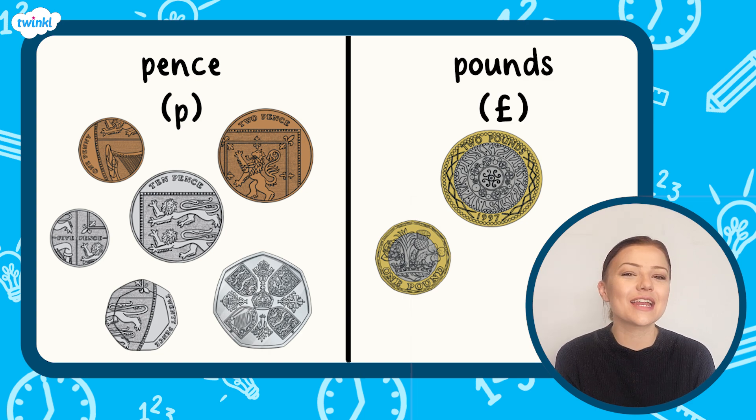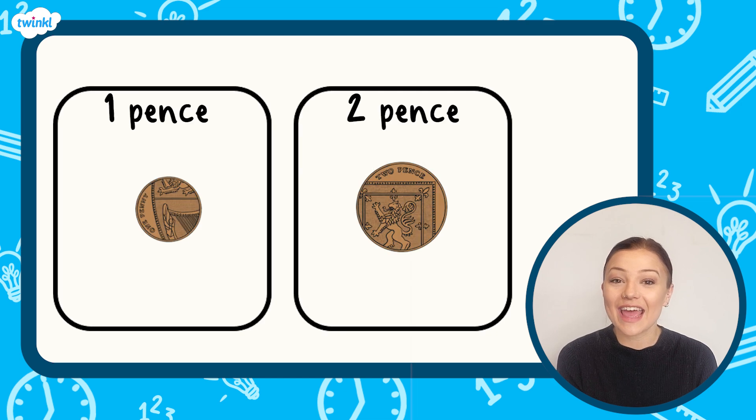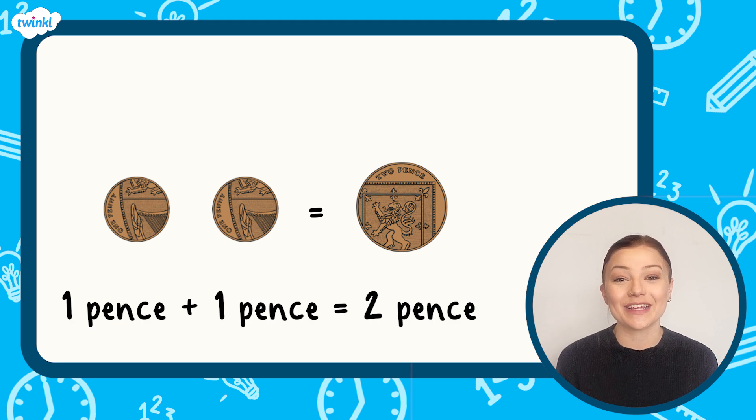Let's look at each of the coins in a bit more detail. Here are the bronze coins — they are round. The smallest bronze coin is worth one pence and the larger bronze coin is worth two pence. One two pence coin has the same value as two 1p coins.